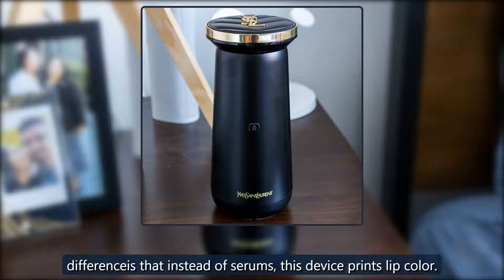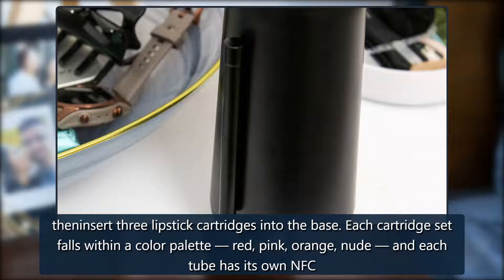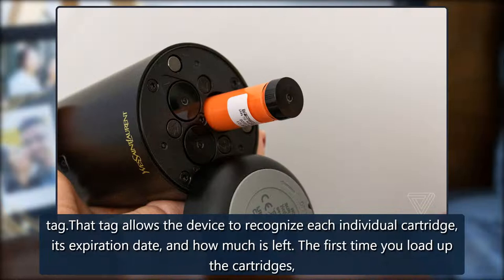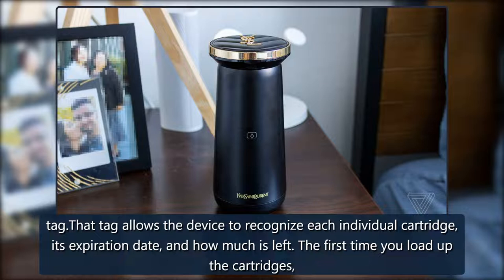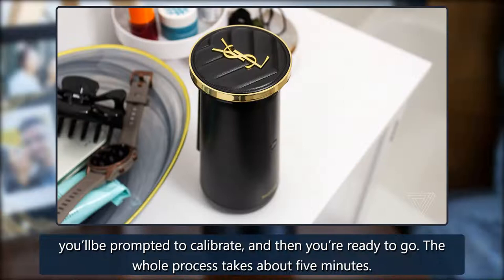The Rouge Sur Mesure isn't that different from the Perso demo I saw more than two years ago. The way it works is you pair the device to your smartphone and then insert three lipstick cartridges into the base. Each cartridge set falls within a color palette — red, pink, orange, or nude — and each tube has its own NFC tag. That tag allows the device to recognize each individual cartridge, its expiration date, and how much is left. The first time you load up the cartridges, you'll be prompted to calibrate, and the whole process takes about five minutes.